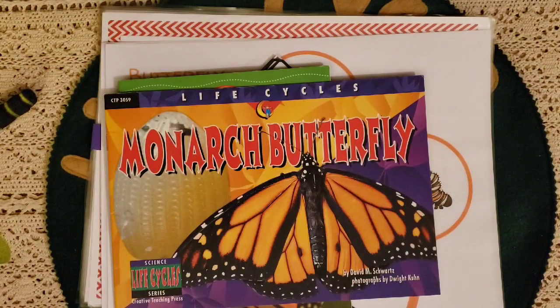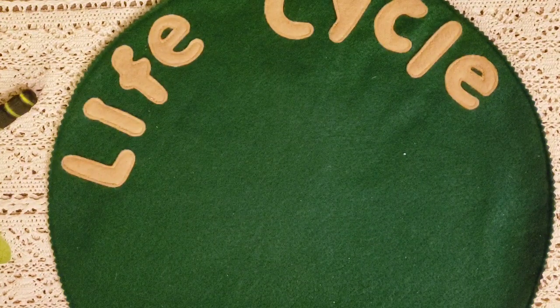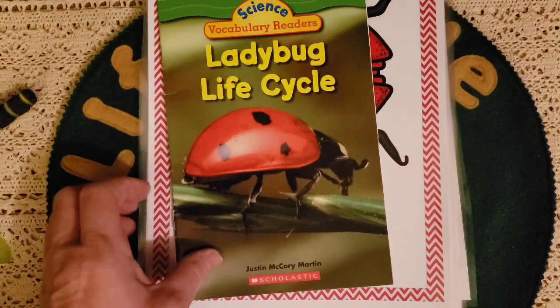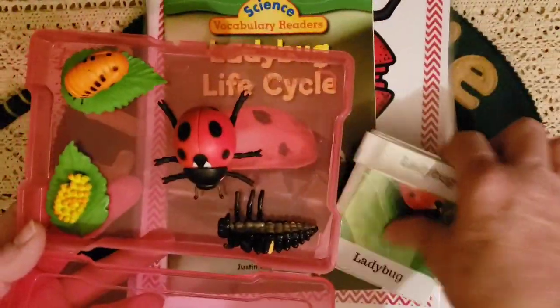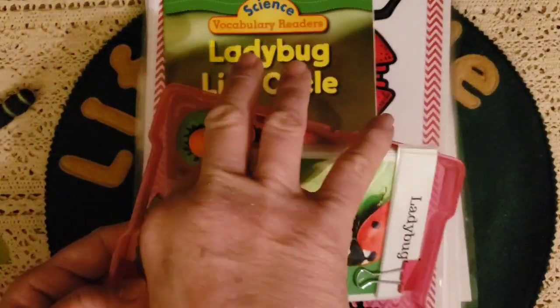The last life cycle we're going to do this month is the life cycle of the ladybug. Of course, here's the book, and then we have the three-part cards and all the tubes that go with it. Mason loves these — he loves hands-on activities — so this works perfectly for him.